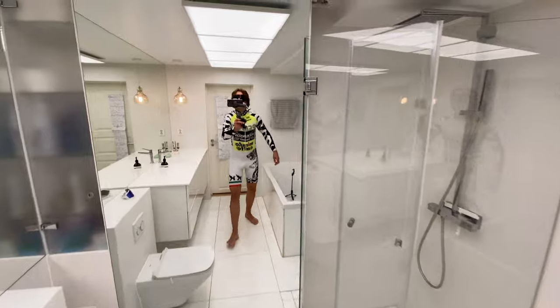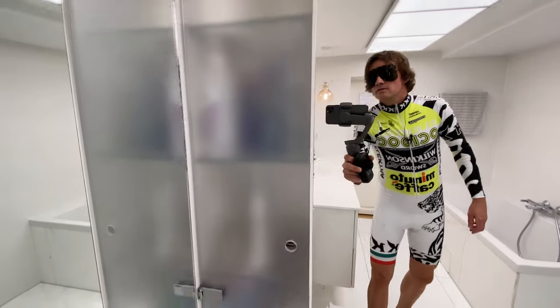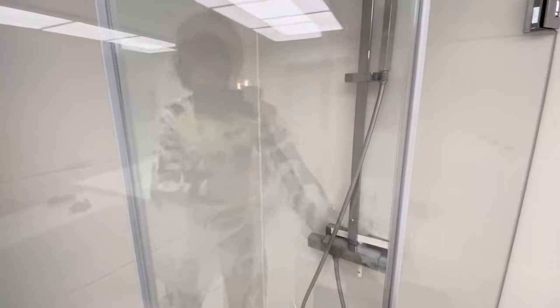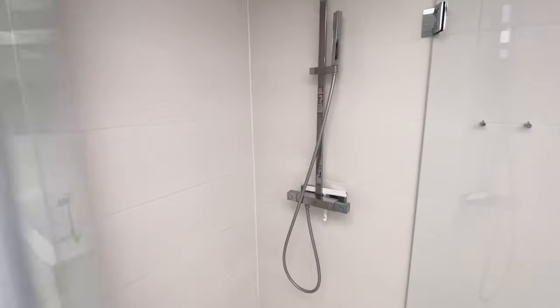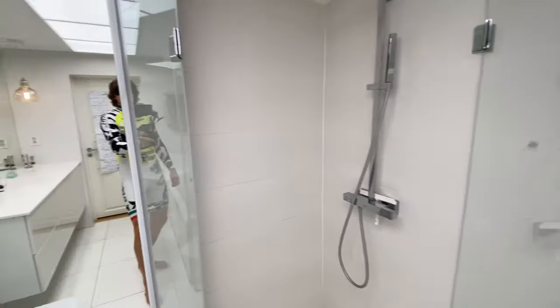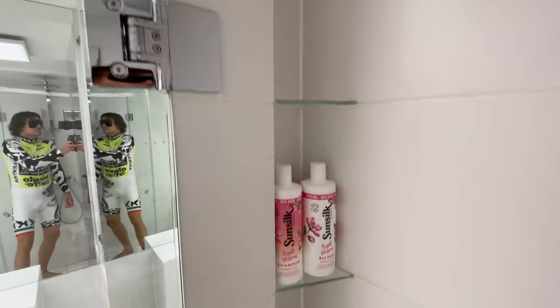Moving on to the glasswork — first we have this integrated cabinet made of sanded glass, so you don't have to see the content all the time, which is quite neat. Then for the shower, also real glass, which makes it so much easier to clean. Inside the shower we have a rain-head water shower, and hidden beneath the corner — that's where the shampoo lives.